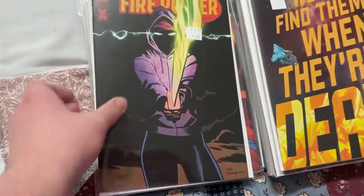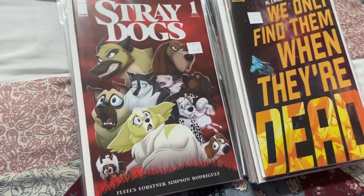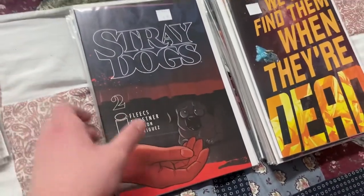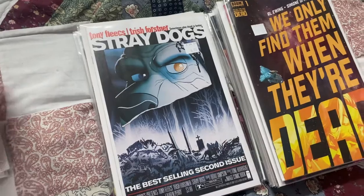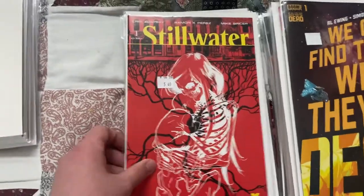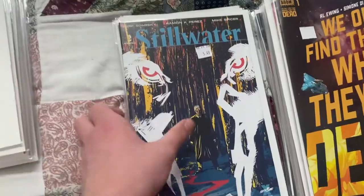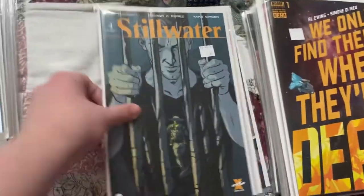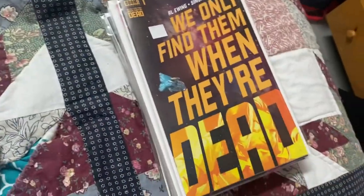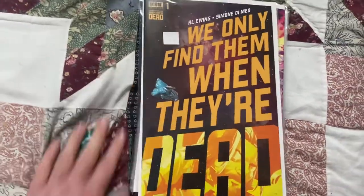We got Firepower issue number eight and issue number nine - I like to keep the Kirkman titles together. We got Stray Dogs issue number one second print, and then issue number two cover A and cover B. Then I finally picked up Still Water by Chip Kidd and Ramon K. Perez - got issue number one through six for the first full volume together. Issue seven is coming out soon to start the second volume.